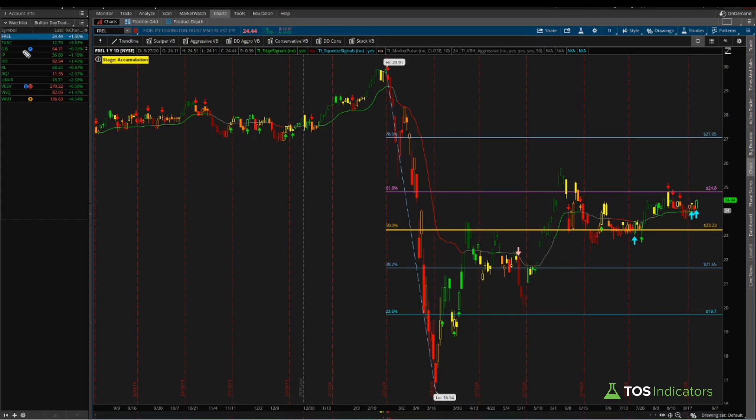The first stock we'll talk about is the Fidelity Real Estate ETF. There's a pattern here where a bunch of real estate ETFs came onto our squeeze signal scan today, which is really interesting based on what happened earlier in the morning where Jay Powell mentioned they're targeting an average of 2% inflation. Even if the economics of inflation don't make sense to you, using pure technicals and looking for patterns is a very interesting strategy to fill in the missing gaps.